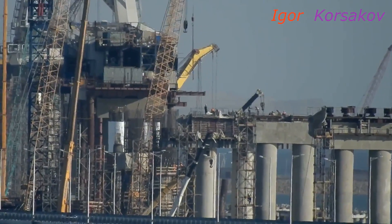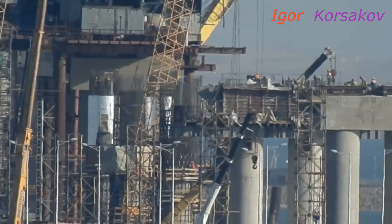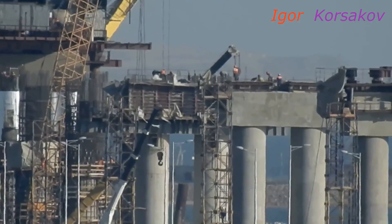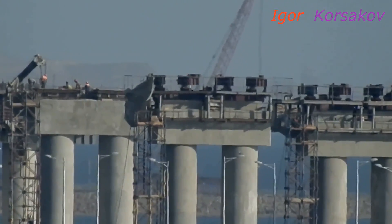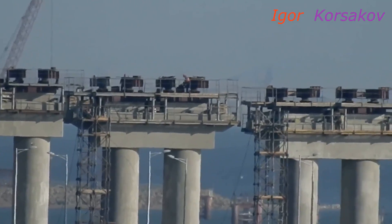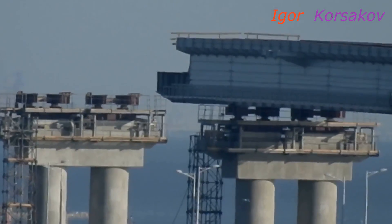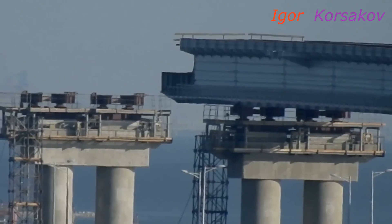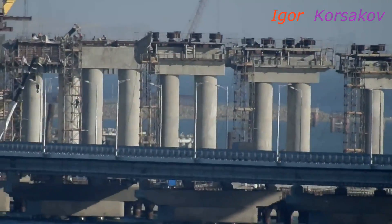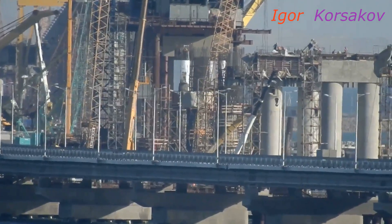Это я снимаю там 4–5 километров до моста, и оптика сжимает это все. Вот смотрите — видите, несколько опор попадают в объектив: раз, два, три, четыре. Четыре опоры, допустим — сразу попало пять. В небольшой кадр. А если учесть, что между ними по 60 метров — вот и считайте. А они все в объективе. Вот посчитайте, насколько сжимает объектив видеокамеры.